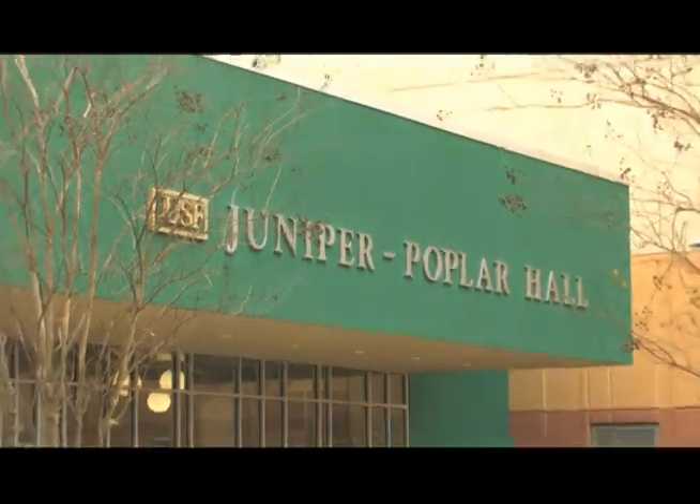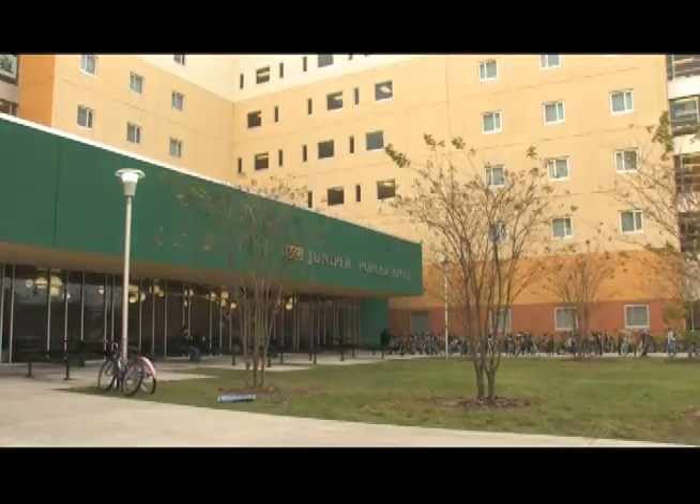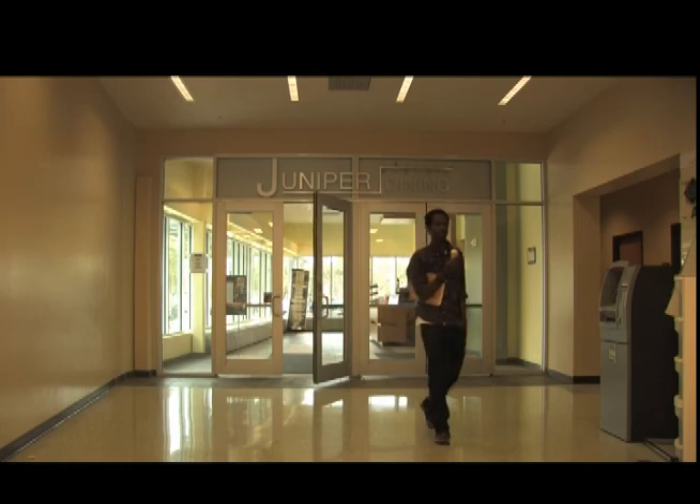The fourth choice for dining can be found inside Juniper Poplar Hall. Come enjoy breakfast, lunch, or dinner at Juniper Dining.